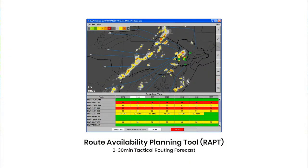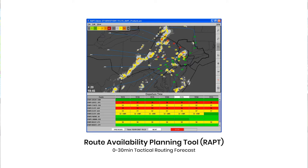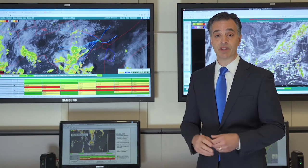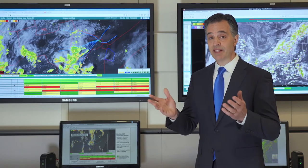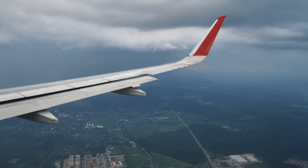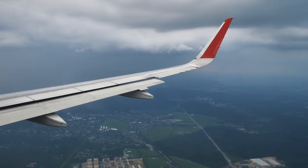The Route Availability Planning Tool, or WRAPT, builds upon the CWIS platform, so it's very familiar to the users. When we were in the field during CWIS, we observed air traffic controllers and managers trying to mentally take two stovepipe systems — CWIS on one screen and air traffic on another — and determine where that weather was going to intersect the departing traffic out of New York.